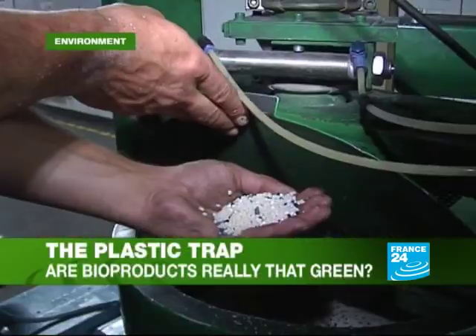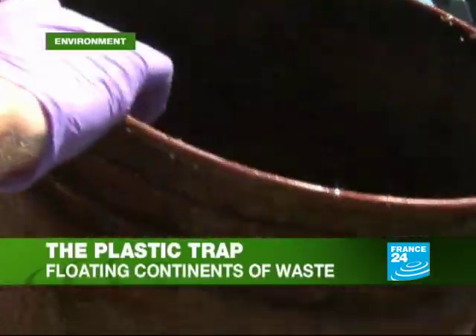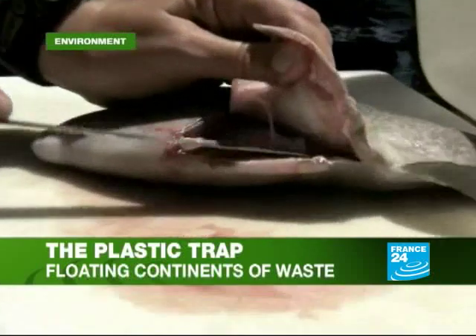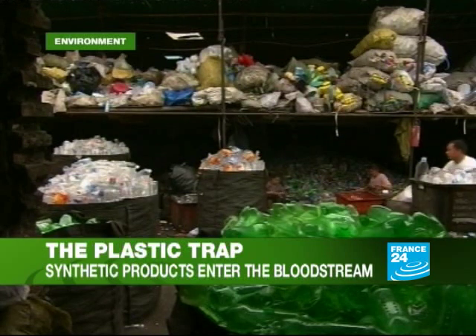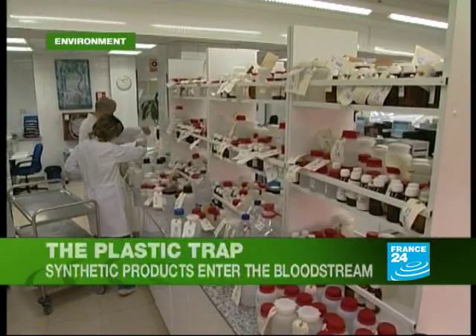Is it really a viable green alternative? Experts agree that something needs to be done to cut down on plastic waste. Huge swills of it are building up in our oceans. And on dry land, inorganic rubbish has become a huge clean-up problem, with the latest research showing plastics are even entering our bloodstreams.